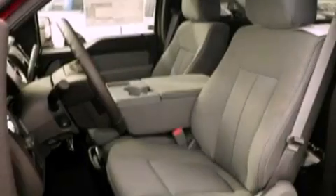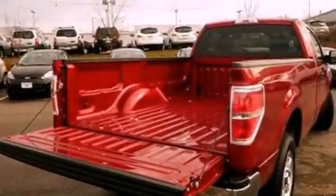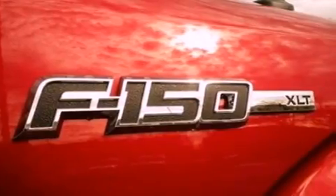Features include traction control and stability control systems, air conditioning, side impact airbags, door reinforcement beams, and an auxiliary power outlet.